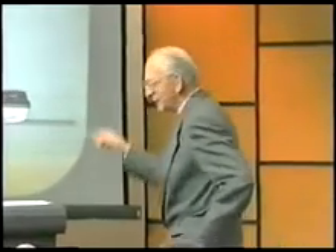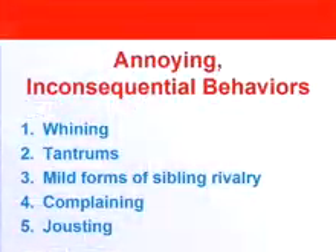These first two skills are particularly effective in dealing with inconsequential behaviors. When I talk about inconsequential behaviors, I'm talking about whining, tantrums, mild forms of sibling rivalry, complaining, and jousting. Jousting is when kids appear to be fighting, but nobody's really getting hurt — sort of a posturing kind of thing.